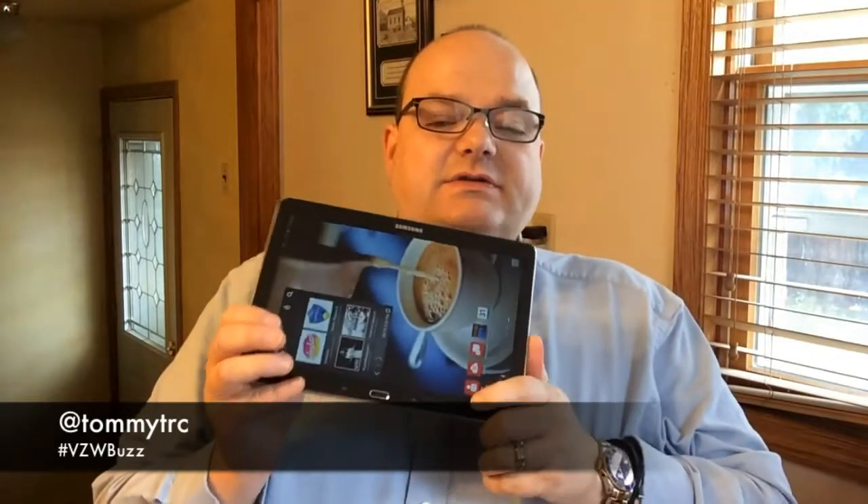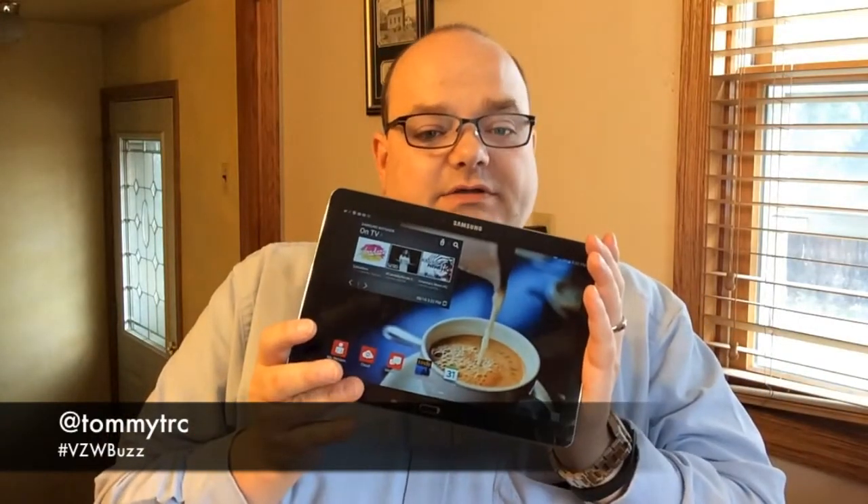Hey guys, it is Tommy and for today's Tommy Log Tech, I want to take kind of a little dive into the differences between the Samsung Galaxy Note 10.1 2014 Edition and the Galaxy Note 3. Both were provided by Verizon. My opinions are my own. As you can see, the size of the devices are significantly different — the Galaxy Note 3 has a 5.7 inch screen and the Galaxy Note 10.1 has a 10.1 inch screen.